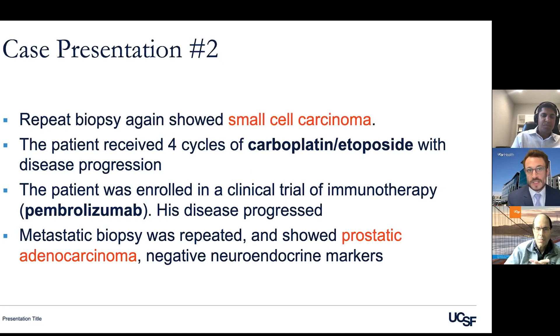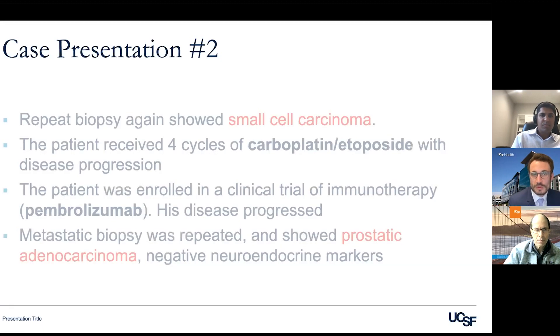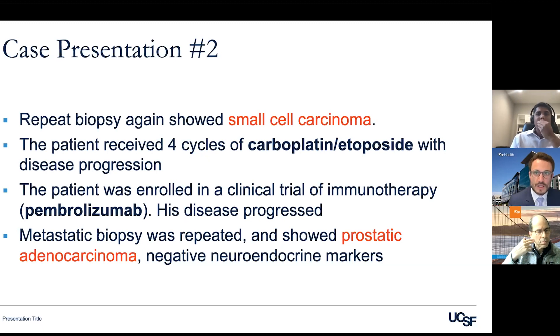After his cancer progressed on immunotherapy, a third biopsy of a metastatic tumor was done — and this time it showed garden-variety prostatic adenocarcinoma, no longer small cell carcinoma. How do we explain the differences between these biopsies, and when should we be thinking about doing repeat biopsies in these patients?